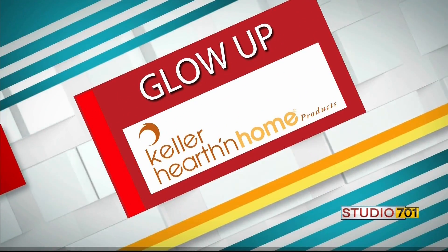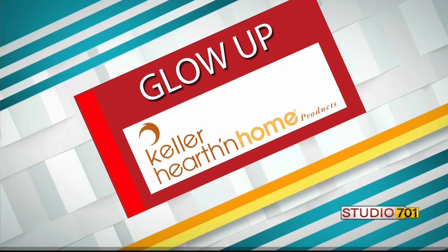Welcome back to Studio 701. So many of us want to get better with age mentally, emotionally, and physically. And to help with our glow up, brought to you by Keller Hearth and Home, we look at how you can find some fashionable frames.